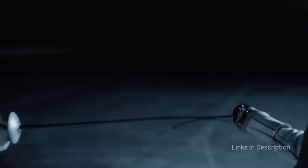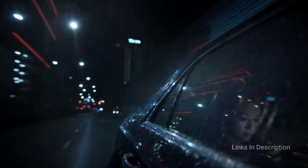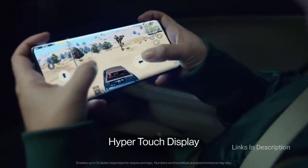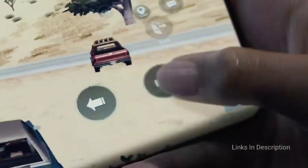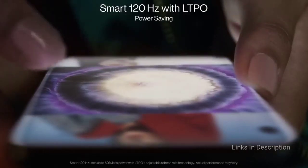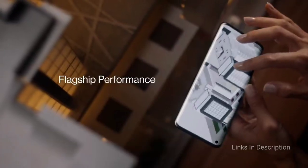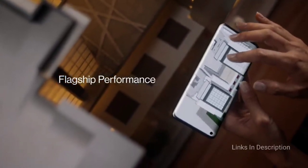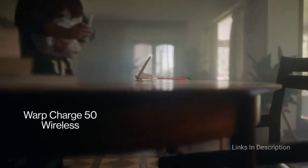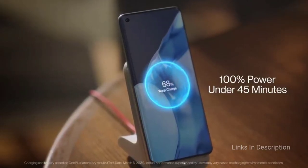The 48MP main shooter captures wonderful photos with natural color tones and excellent dynamic range. The 50MP ultra-wide sensor is huge and captures just as much detail, with a free-form lens to practically eliminate edge distortion. The 8MP telephoto lens offers 3.3x optical zoom, 30x digital zoom, and optical image stabilization. You will want for nothing with the OnePlus 9 Pro, even if it is the most expensive OnePlus phone to date at over $1,000.